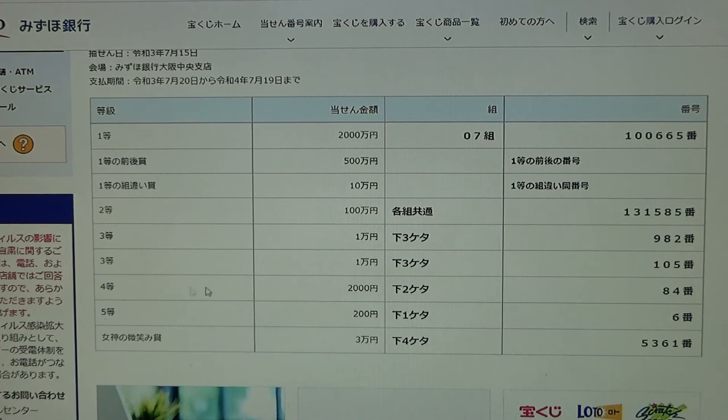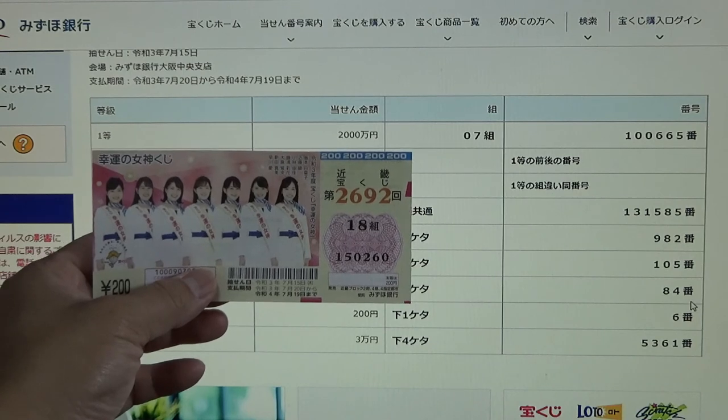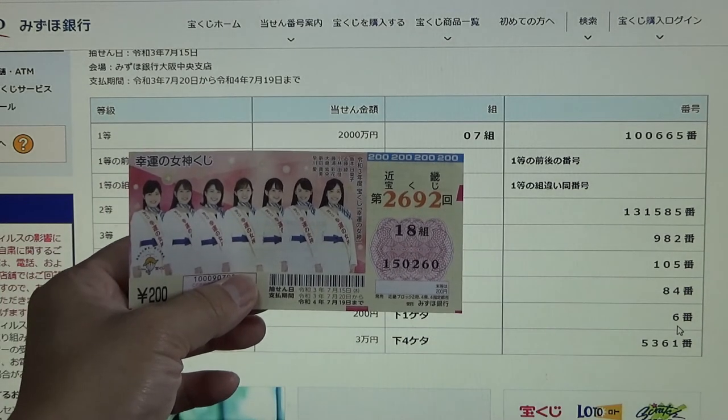To win the fourth prize, Nisen-en, the last two numbers of your ticket must be 8, 4. I have 6, 0 — no good. To win the fifth prize, Nihaku-en, your last number must be a 6. I have a 0 — no good.